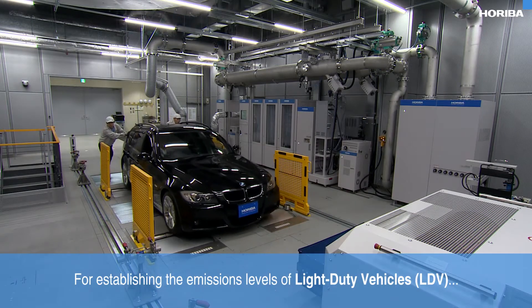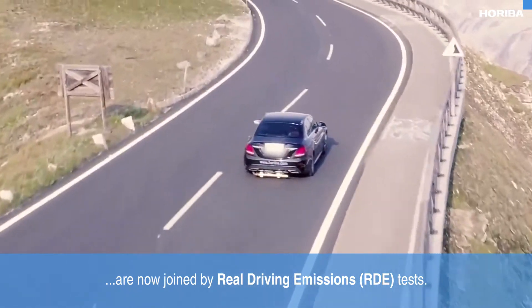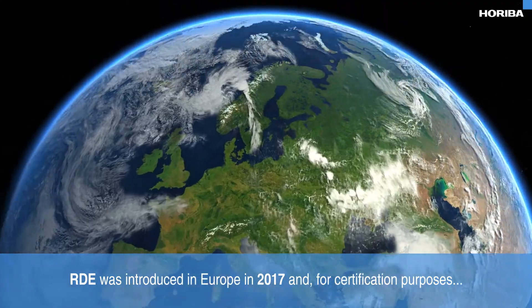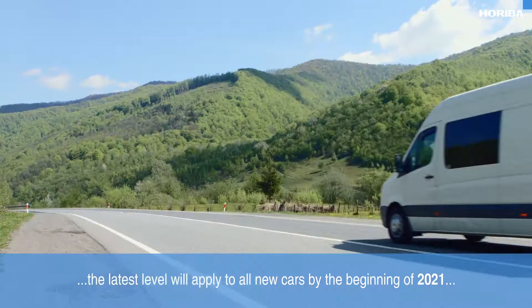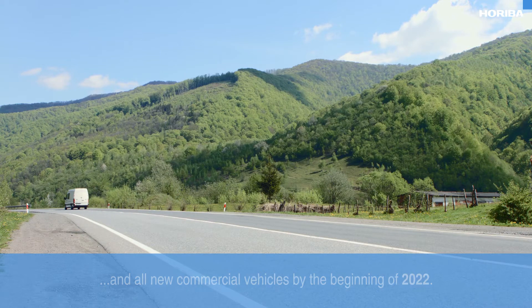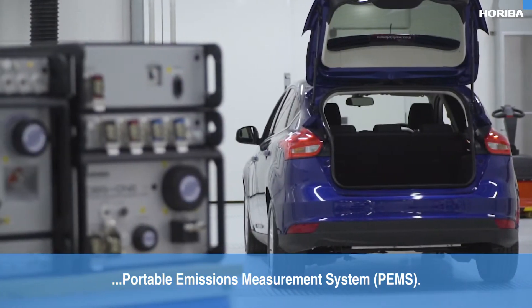For establishing the emissions levels of light duty vehicles, standard laboratory tests — which have been used historically and are highly repeatable — are now joined by real driving emissions tests. RDE was introduced in Europe in 2017, and for certification purposes the latest level will apply to all new cars by the beginning of 2021 and all new commercial vehicles by the beginning of 2022. Real driving emissions levels are established using a portable emissions measurement system, or PEMS for short.